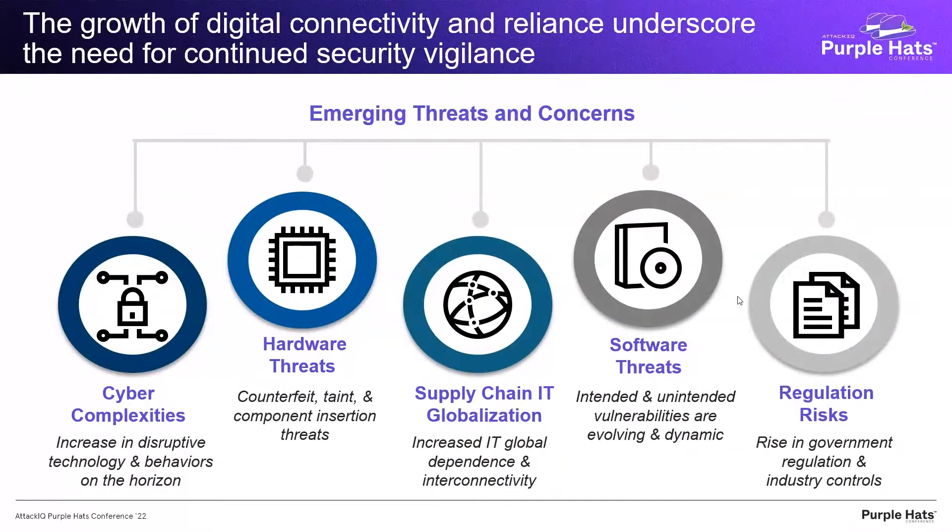As we all know, these past couple of years there's been not only a growth in digital connectivity and the reliance on systems that are all joined together in our businesses and our world, but with that also come the emerging threats — whether it's the complexities of our cyber environments, hardware threats targeting our supply chains, software threats in what we call the digital supply chain, or regulation risk. There are a lot of emerging threats impacting organizations around the world, and specifically we'll draw attention to an area that hasn't always been highlighted: the supply chain.